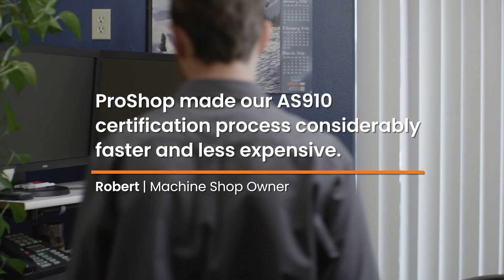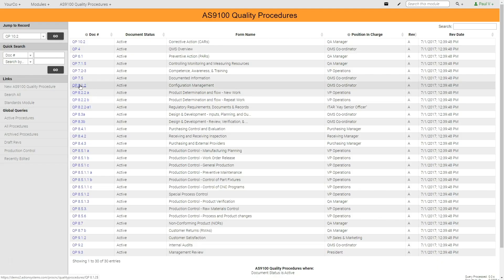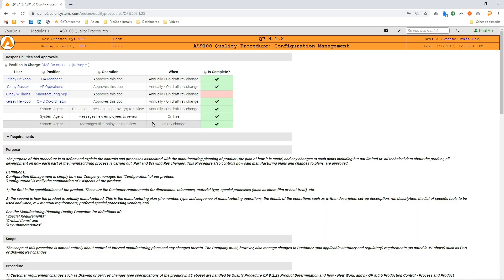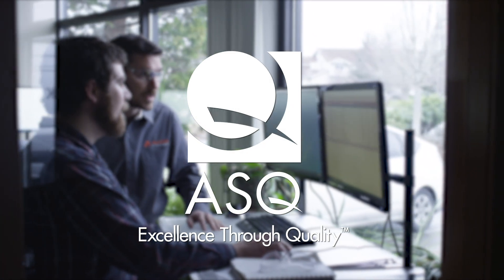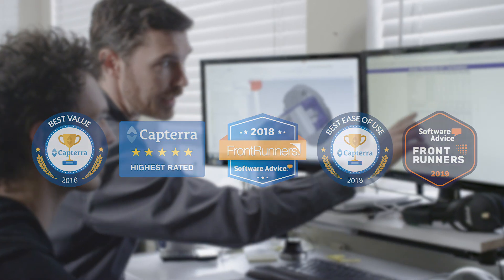If your goal is to become certified or improve your existing QMS, we offer fully compliant templates tailored to the aerospace, medical, and commercial markets to get certified in half the time and cost of other systems. Our team of ASQ certified quality consultants can help your company get certification ready. And if you need more assurance, consider that we're the highest rated manufacturing QMS on the market.